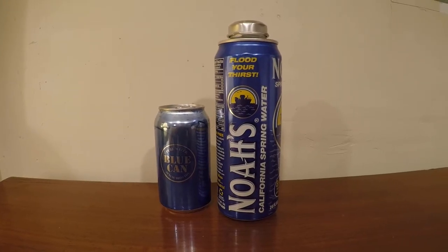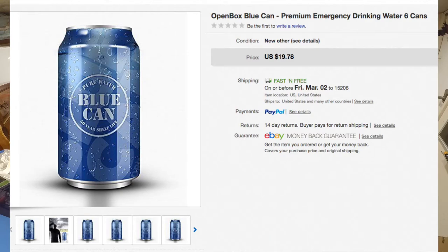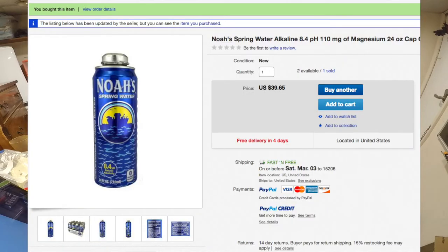What these two have in common is obviously they're both cans of water and they're both from California, and they're both pretty expensive. The Blue Can water was $20 for a 6-pack on eBay. The Noah's Spring Water was $40 for a 12-pack on eBay. So they both average out to about $3 per can, which is pretty expensive. If you go to most grocery stores you can get a 24-pack of bottled water for $3 or $4, so $3 for a single can is pretty expensive.